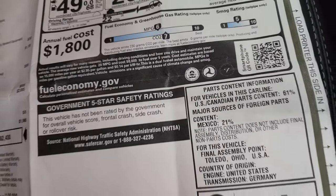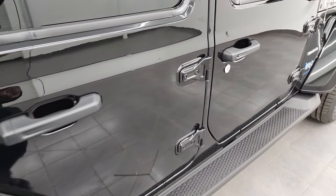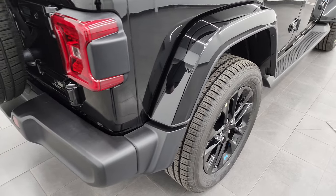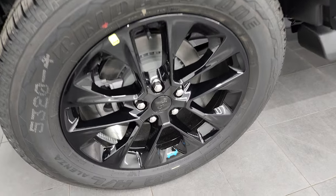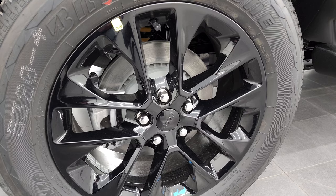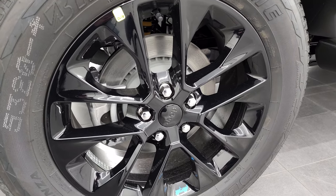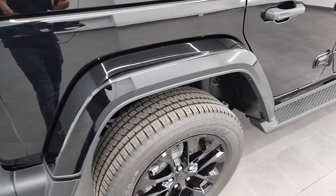If you lived only a couple miles away from work like me, you could basically drive this vehicle on electric all the time. When you get home at night, plug it in. On a 120-volt system it charges in 12 hours, and if you have 220-volt it's only 2.4 hours. It also has regenerative braking, so it actually charges your battery a little bit while you're driving.